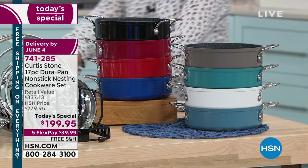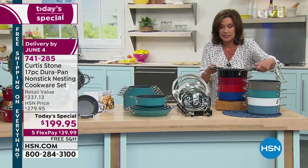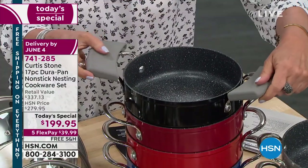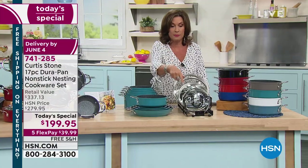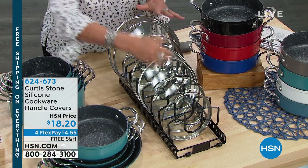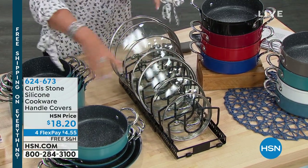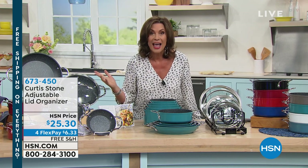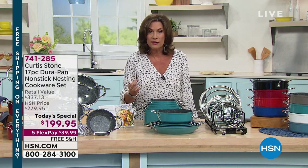Don't forget to get a couple of sets of the silicone handles — they're so comfortable for lifting and keep things cool. Please don't miss the lid organizer — I own it, it is a total game changer, the most innovative thing in my kitchen. It's $25.30 on four flex payments. Free shipping and handling on everything today. Shop the entire collection at hsn.com.